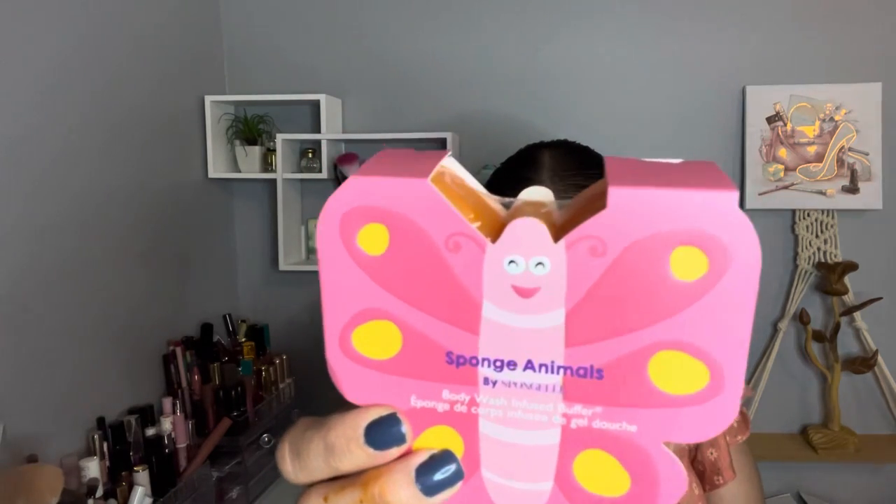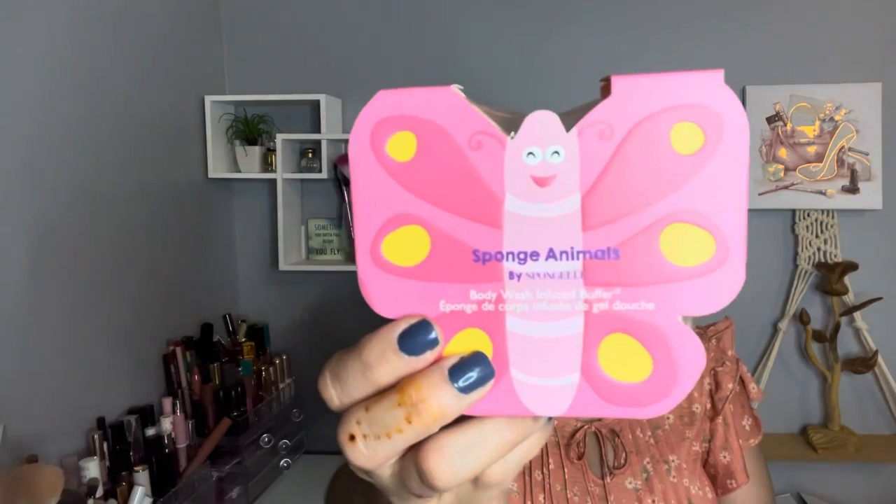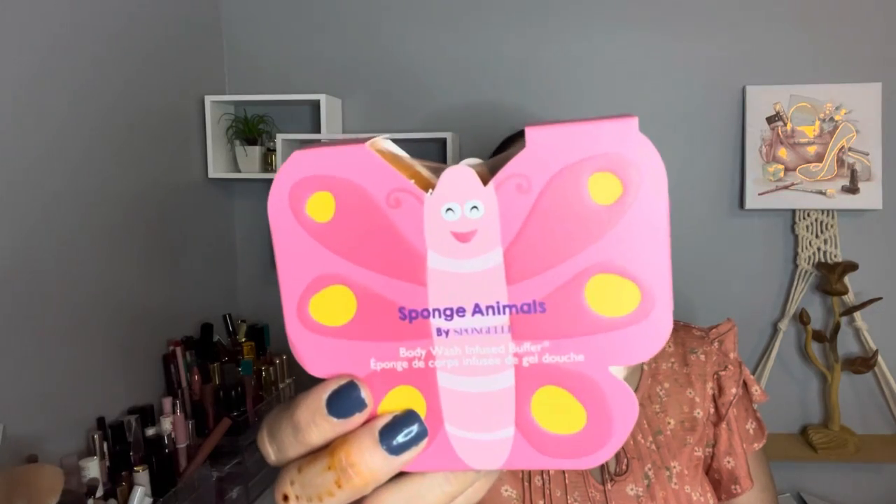Also by Spongelle, it's the Sponge Animals Butterfly. It was on sale for $5 and the retail value is $14. It's vegan, sulfate free, made in the USA, and has a sweet scent.